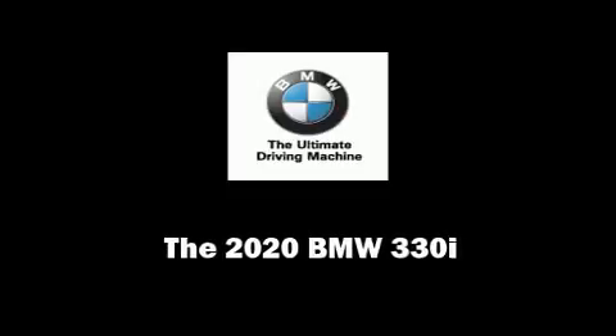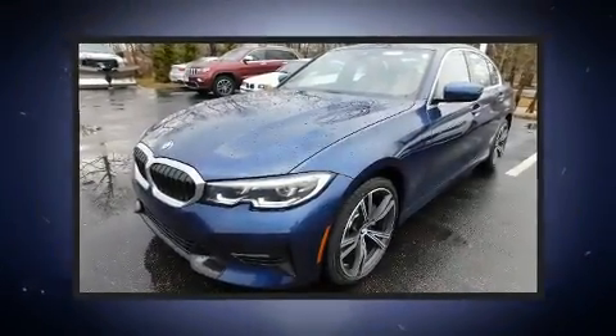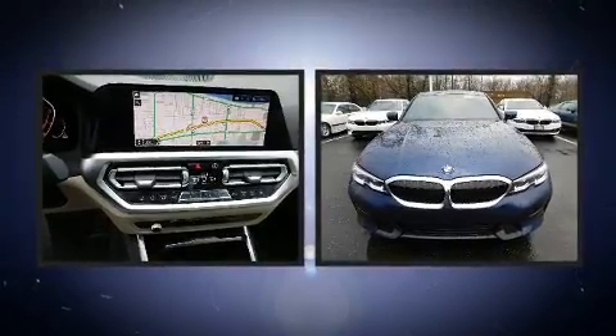Sensibility and practicality define the 2020 BMW 330i. This four-door, five-passenger sedan offers the latest in technological innovation and style.